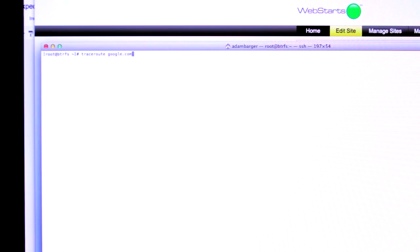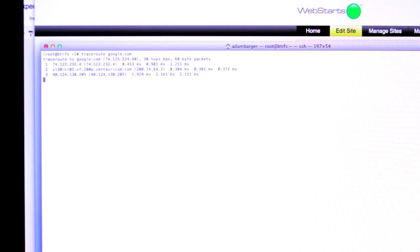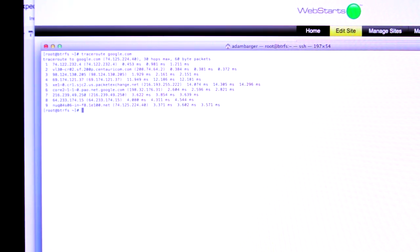We have a technology called one-hop. One-hop means that you are literally one hop from Google. This makes it much easier for them to come and crawl your website. Because of that, your website is going to be crawled more often and you're going to get better search engine ranking. When you look at the internet addresses, we're one-hop away from Google.